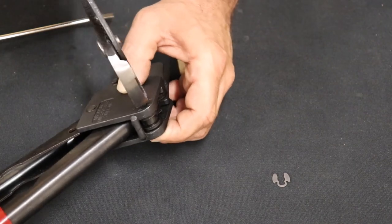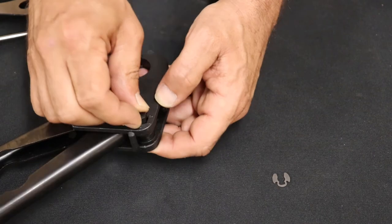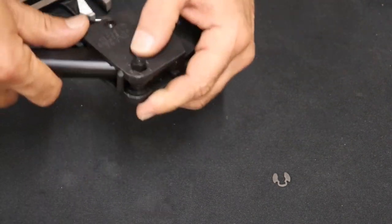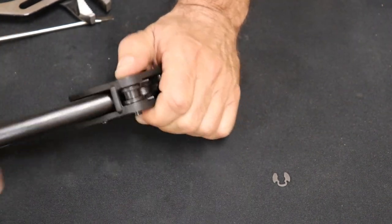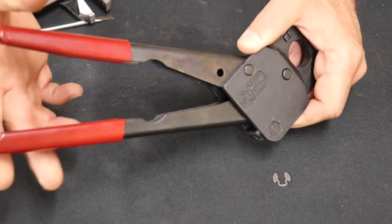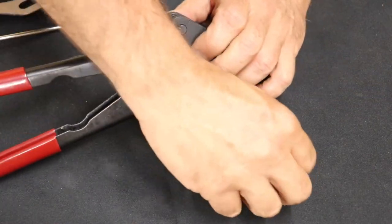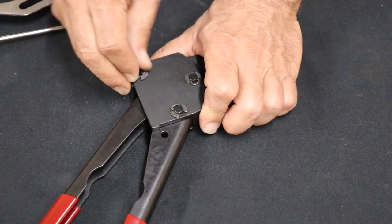Then you would rotate this around to the next level. You're going to push it back together — you might have to wiggle your handle a little bit to get it snapping in. But every time you do this, the handles are going to get farther and farther apart. That's just how the calibration works. Don't forget to put your snap ring back in.